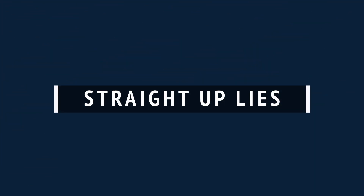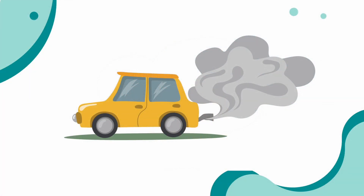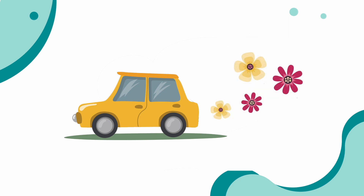Number seven: straight up lies. This one is much less common than the others, because companies don't want to be sued for false advertising, but it does still happen. You may remember the story from 2015 when Volkswagen were caught in a lie about the emissions from a number of their diesel engine cars. Each of these cars was fitted with something called a defeat device that changed the performance of the car when it knew it was being tested for emissions, making the car seem more environmentally friendly than they actually were. Thankfully, we have governing bodies whose job it is to prosecute companies that lie about their products, but as consumers, it's important for us to stay vigilant.